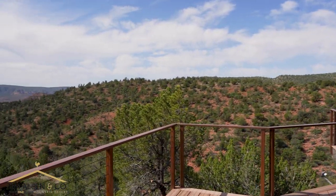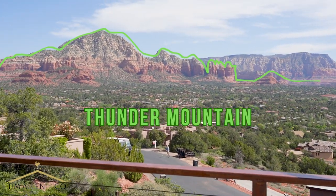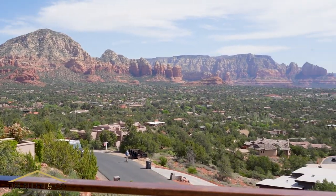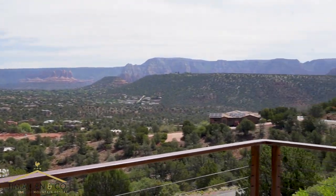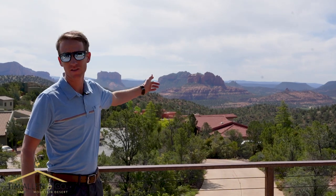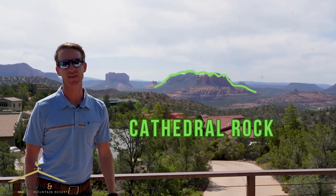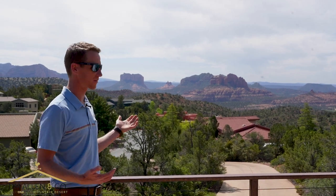This deck is perched over West Sedona, so you have Thunder Mountain right out your bedroom window, and over this way Airport Mesa. You've got Courthouse, Bell Rock, and the most iconic Cathedral Rock right from your living room. It just doesn't get any better than this.